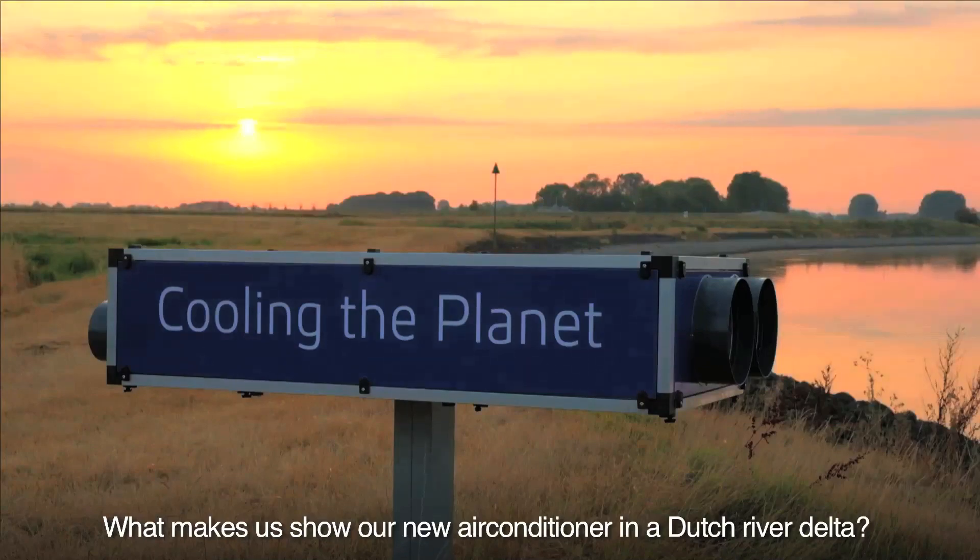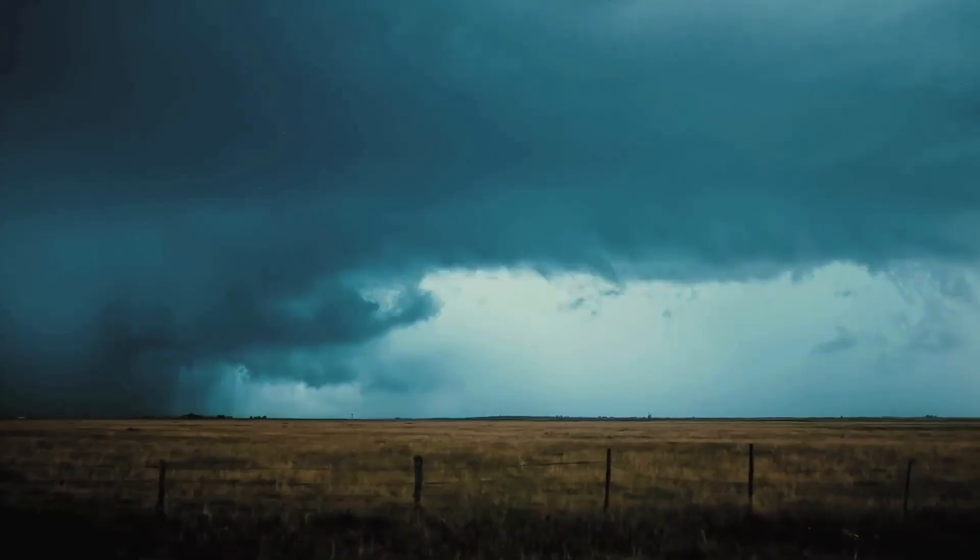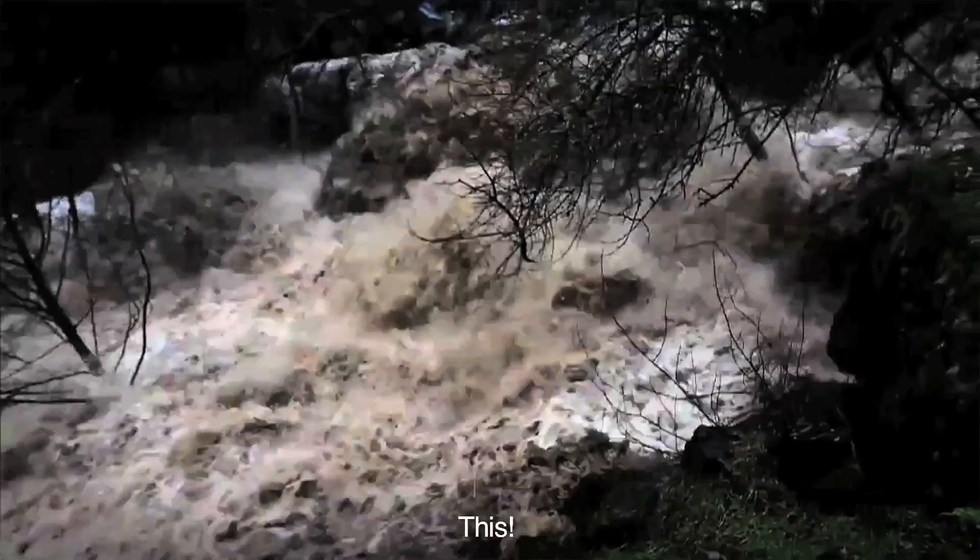What makes us show our new air conditioner in a Dutch river delta? This.